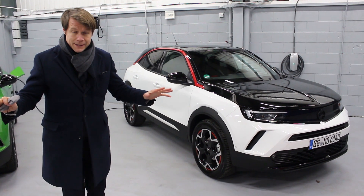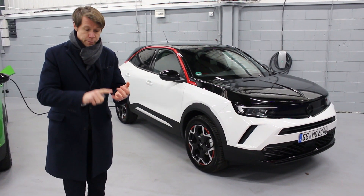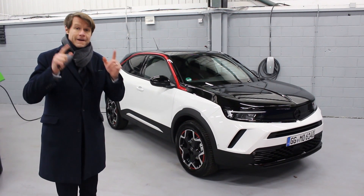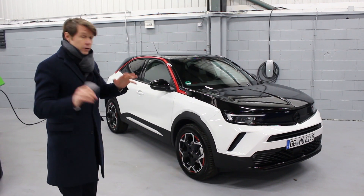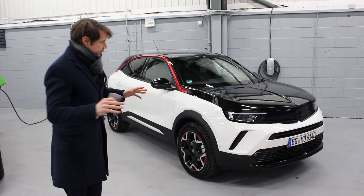I'm not going to bore you with spec details other than to say this car will come in a 1.2 petrol, 1.5 diesel, or a full electric, which we'll get to in a minute. I want to show you what it looks like and what it feels like.